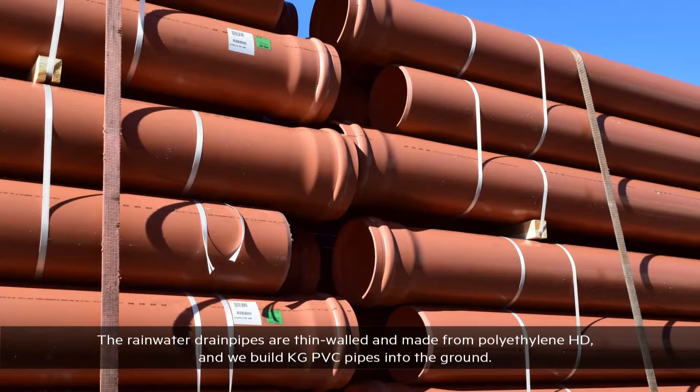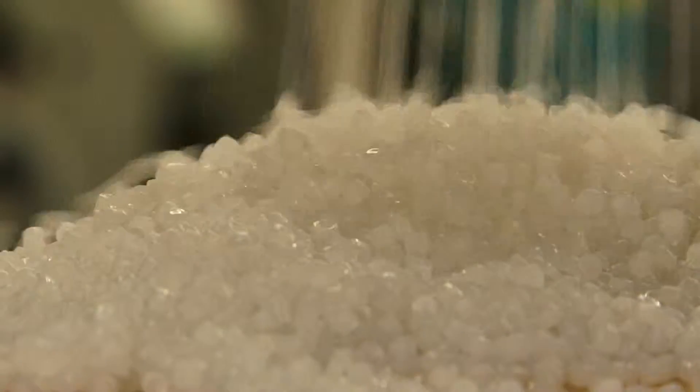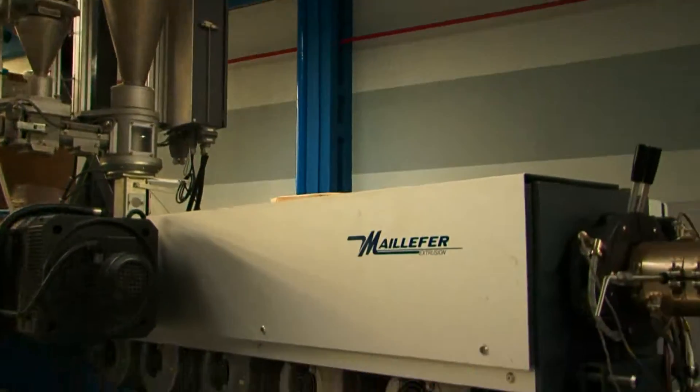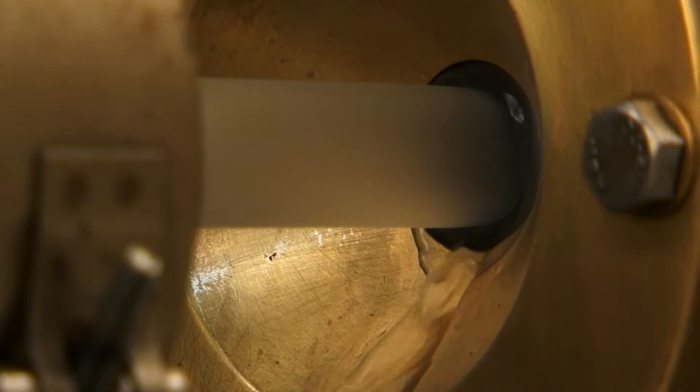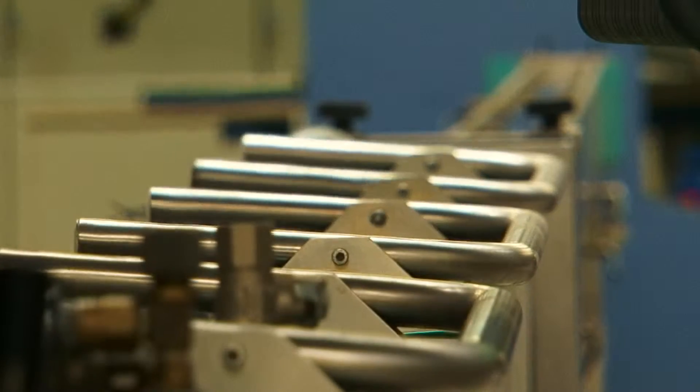Pipelife Hungary Limited is a member of the Pipelife Group, which is active in 26 countries of the world and is known for being a leading producer of plastic pipe systems. It has been fully owned by Wiener Berger since 2012.